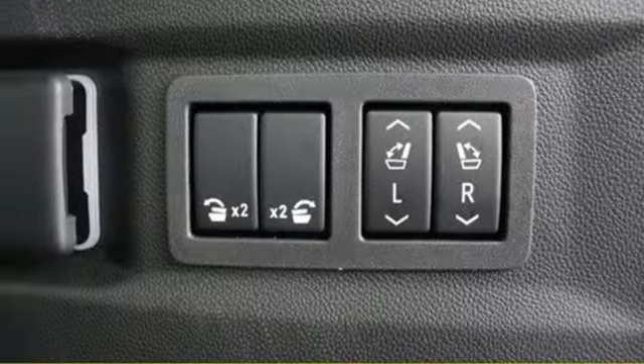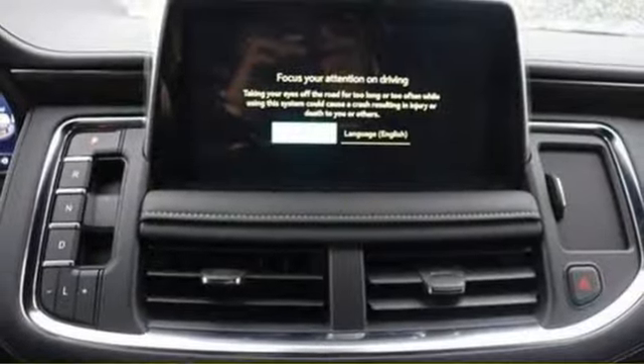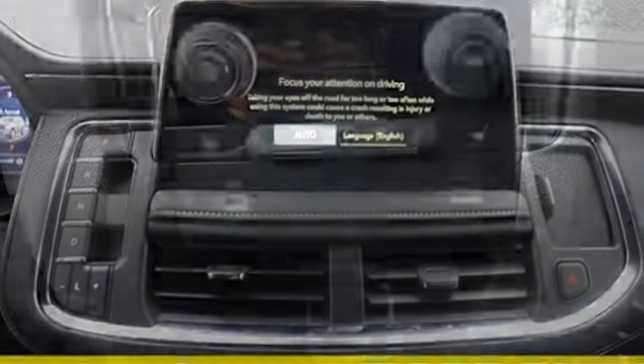Wi-Fi hotspot, streaming audio, hands-free liftgate, memory exterior door mirror settings, and V8 engine.